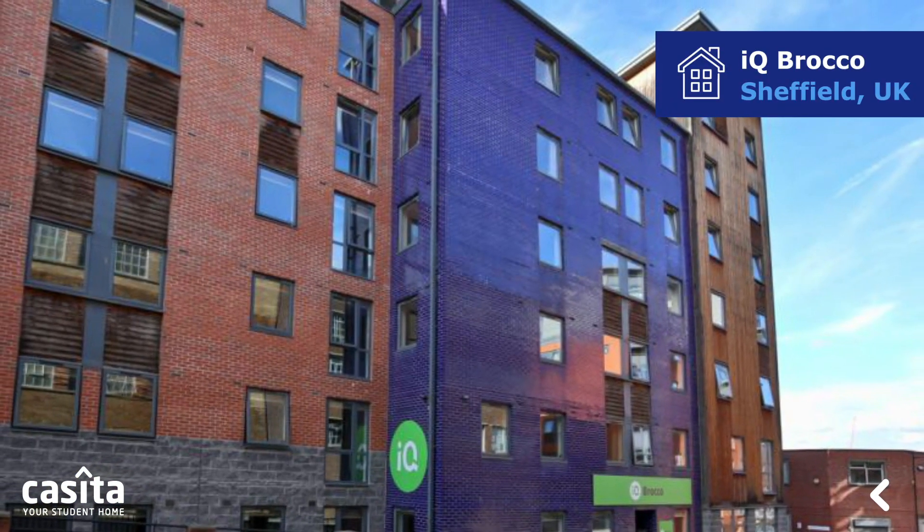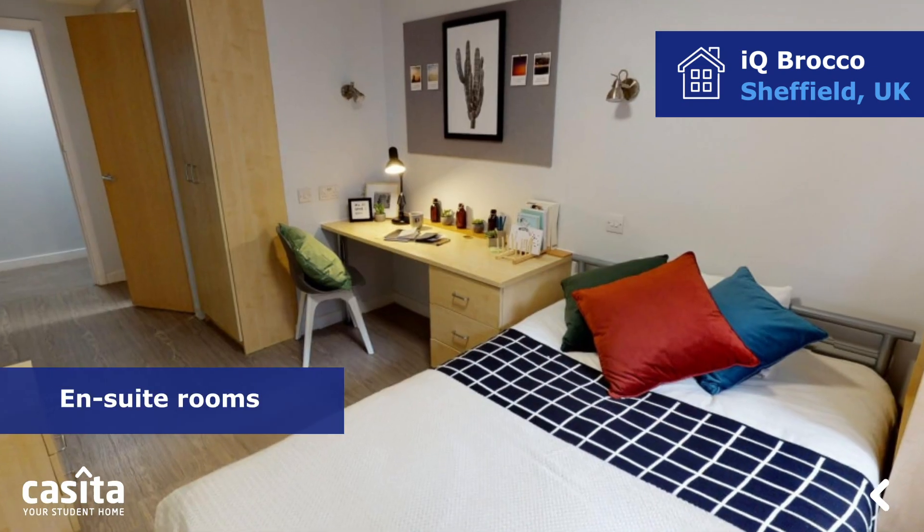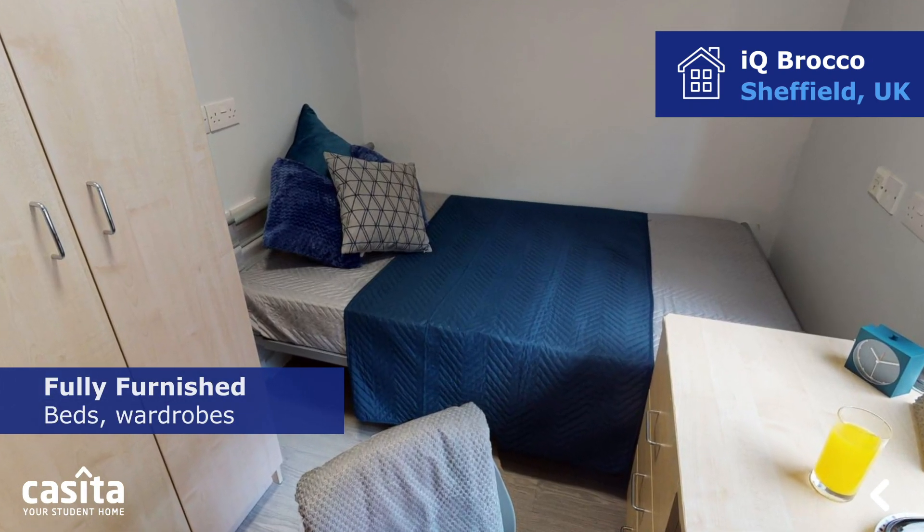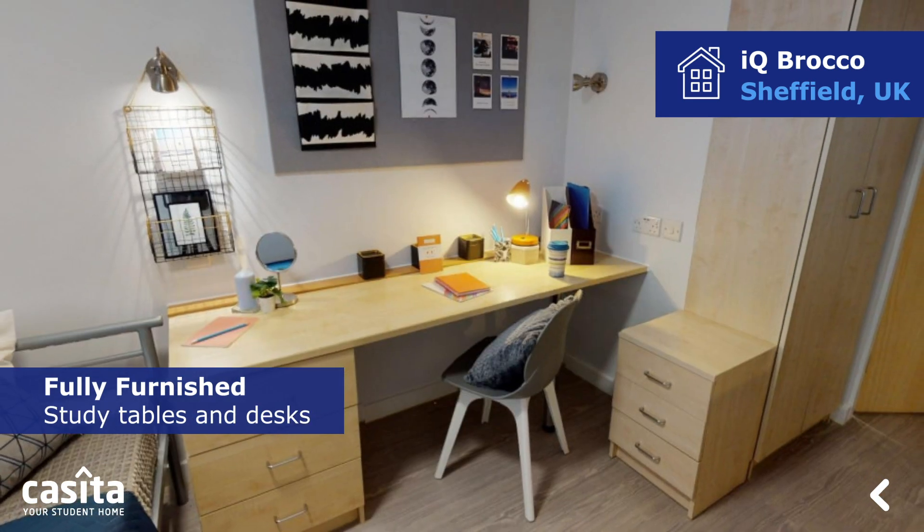IQ Braco is a Sheffield student accommodation that offers en-suite rooms and apartments. The rooms are fully furnished with beds, wardrobes, study tables, and desks.